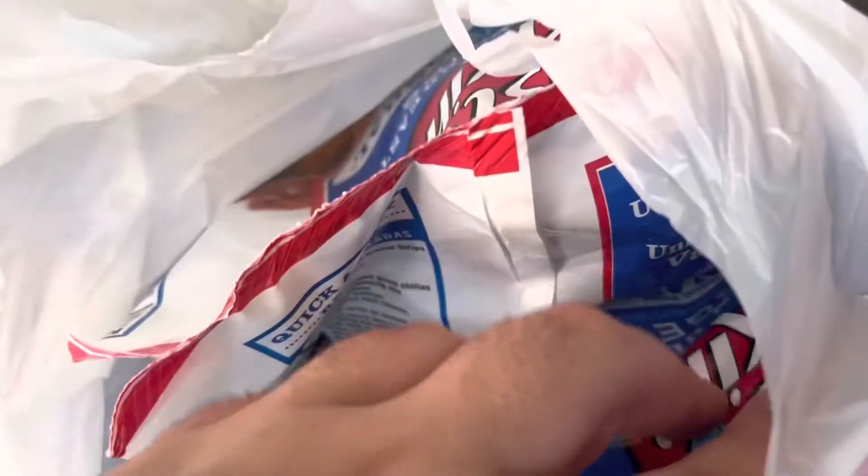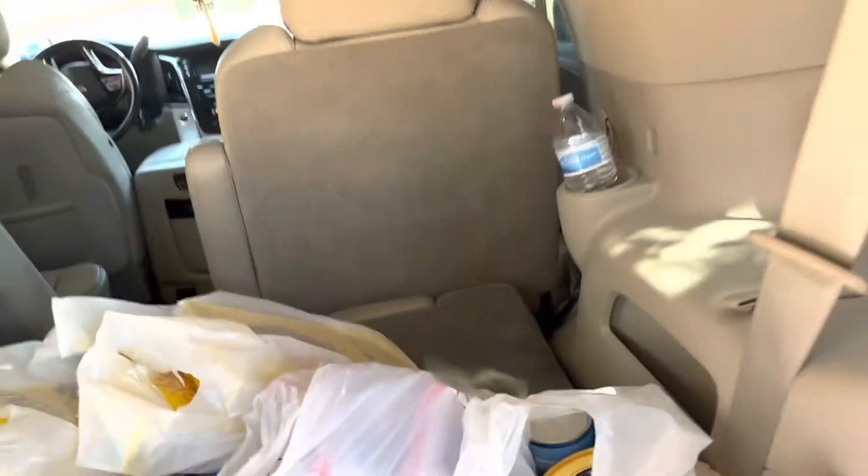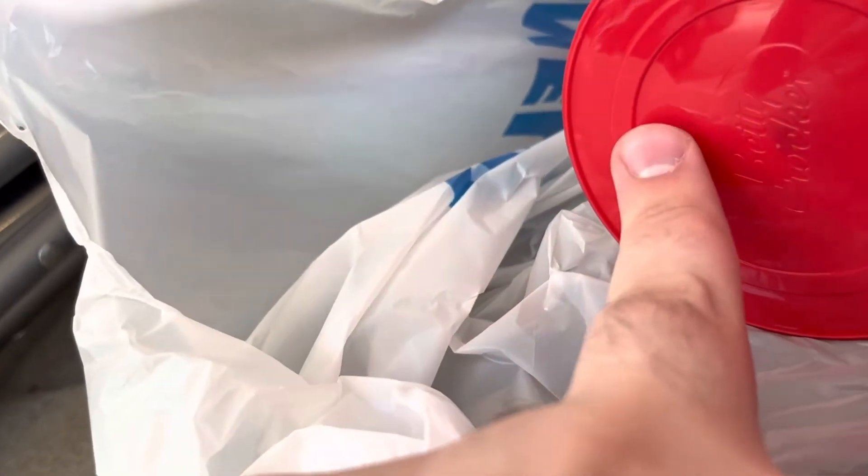I got two bags of Fast-Fixin chicken strips and four bags of Fast-Fixin chicken nuggets, and four tubs of vanilla frosting — four for six dollars.